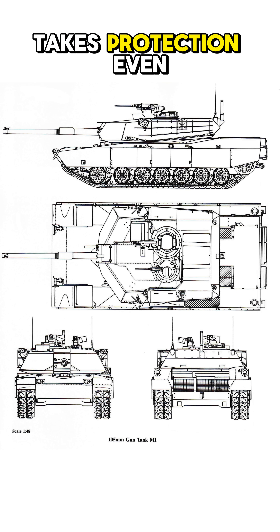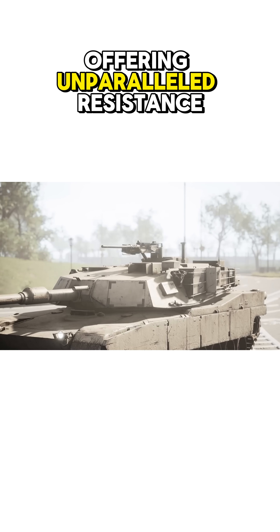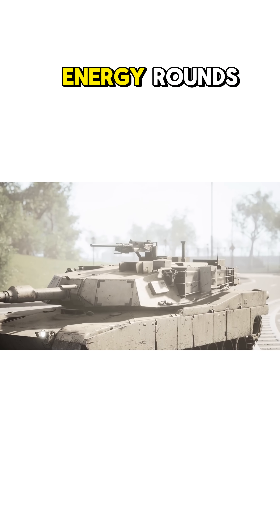The M1A1 variant takes protection even further with the addition of a depleted uranium plate, offering unparalleled resistance against kinetic energy rounds.